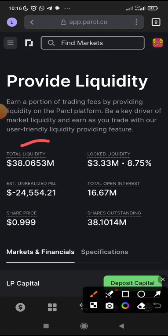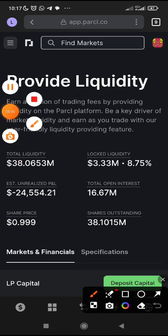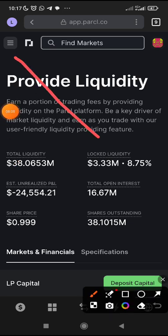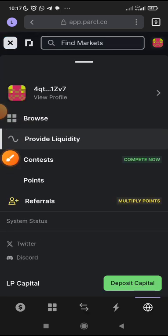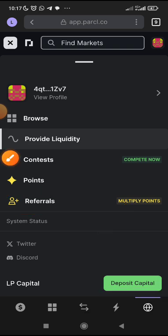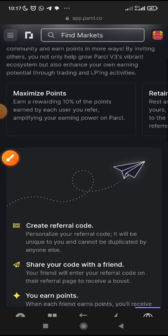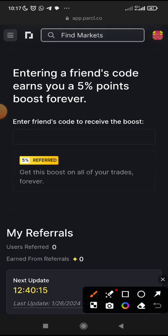Now, what do you do? Just click on these three lines. The first thing you will do before anything else — listen attentively — come to the Referral section so that you will receive a booster. Make sure you get your booster before you provide liquidity. You can see 'Multiply Points' — this is where you get your booster. Click on Referral, then scroll down. When you scroll down, you can see: entering a friend's code earns you a 5% point booster — forever. You can't afford to miss it.